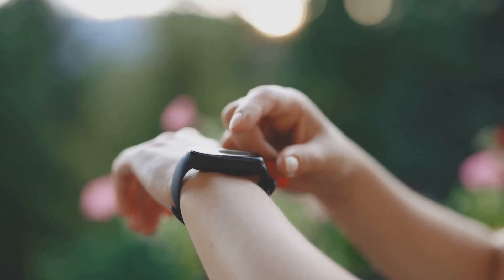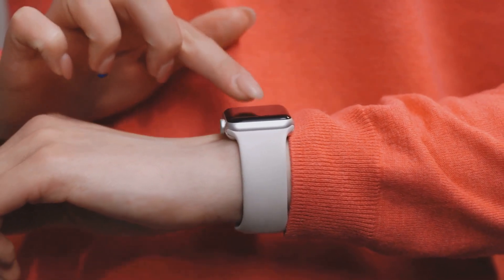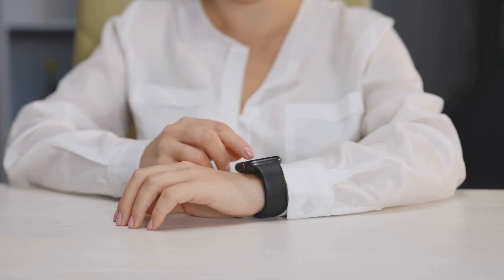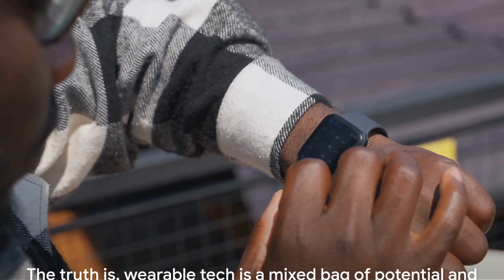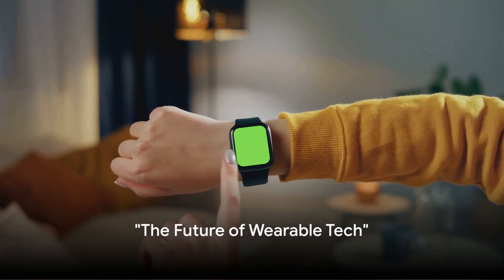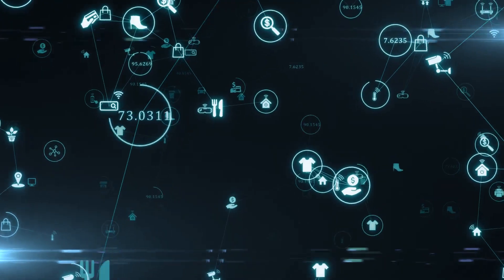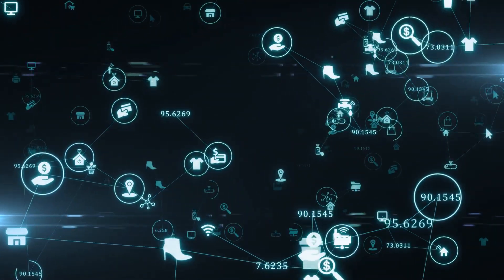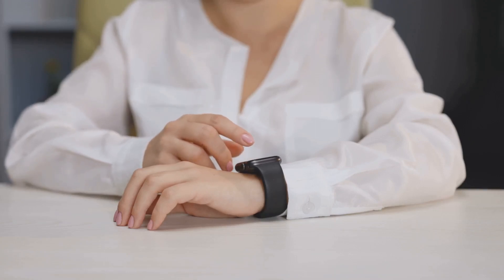What's the truth about wearable tech? It's a mixed bag of potential and pitfalls. Like any technology, it has its issues and concerns, but it also holds promise for a future where we can manage our health better and live healthier, more informed lives. The key is to trust reputable technology providers and stay informed about the latest developments. Despite the concerns, the future of wearable tech looks promising — we're heading towards a future where it will become an integral part of our everyday lives, forming a seamless network of interconnected devices as part of the larger Internet of Things.